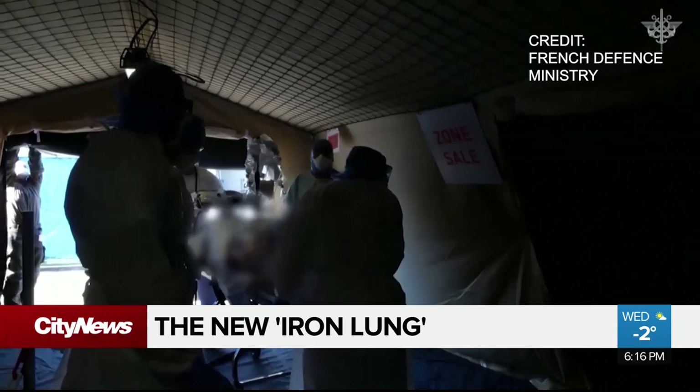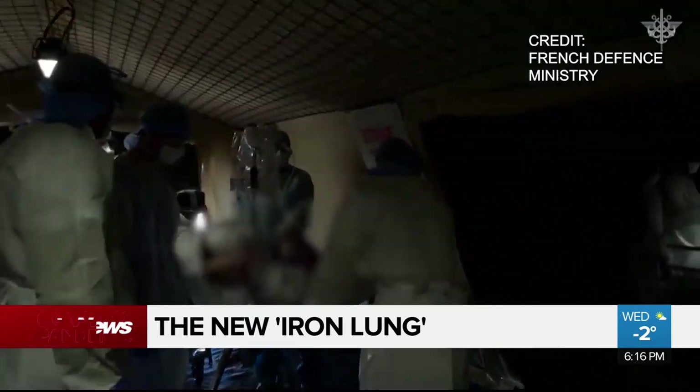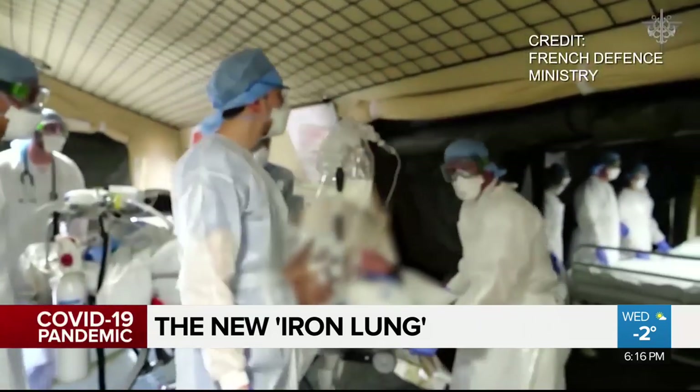If you imagine working in some isolated region, maybe fairly short on materials in a crisis situation, making sure that you're building something that's clean, that doesn't have dust in it.